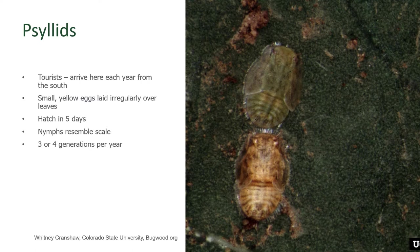Fortunately, they don't overwinter here. Instead, they're tourists. They overwinter in an area on the border of Texas and Mexico, and in the early part of the summer they start migrating north, past the Front Range of Colorado and up into parts of Wyoming.